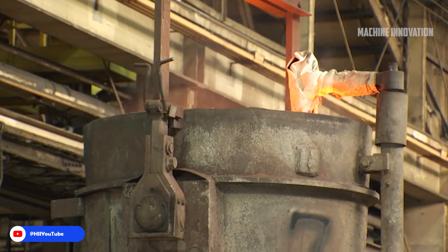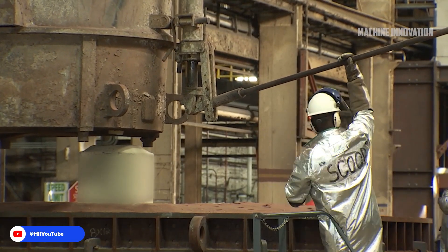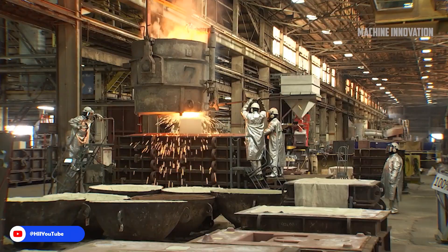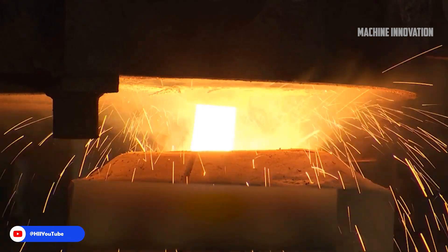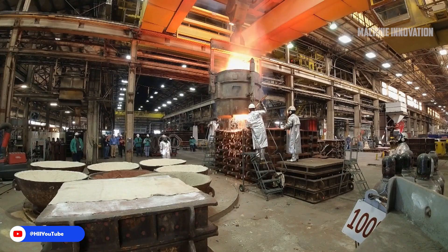One of the key advantages of the Virginia-class submarines is their modular construction design. This modularity allows for faster and more cost-effective production, with sections of the submarine being built independently and later assembled into a complete vessel. This method also enables easier upgrades and repairs, as individual modules can be replaced or modernized without needing to overhaul the entire submarine.